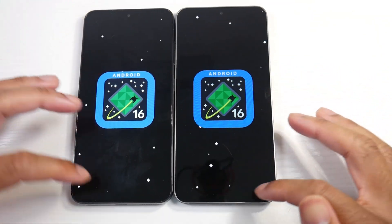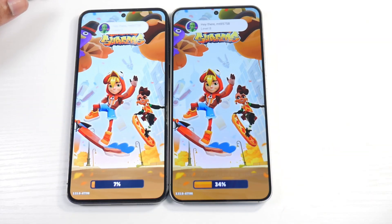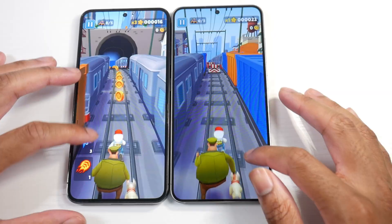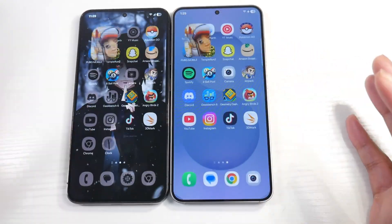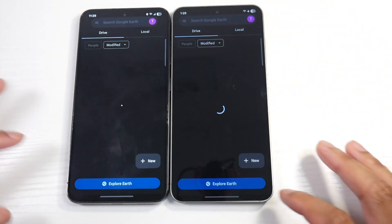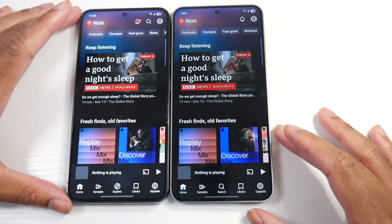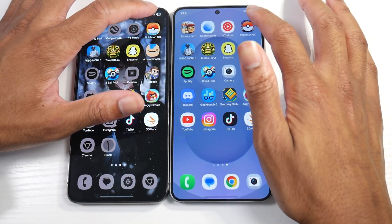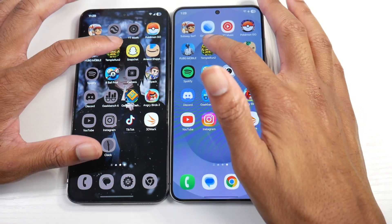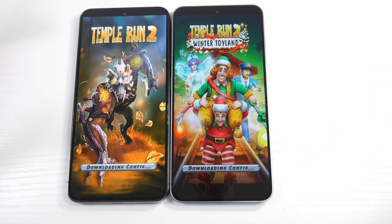Let's get started — just confirming that we have Android 16 on both. We've got Subway Surf going and I'd be pretty shocked if there's any major difference between these two phones. Animations are looking pretty similar. Google Earth. Everything looking pretty good — actually very close in speed here. Looks like with the S25 you won't really notice any difference until you maybe load up a game.